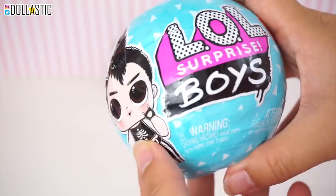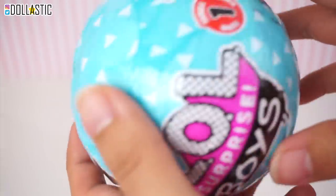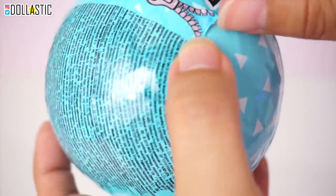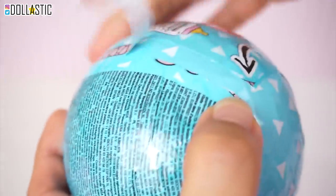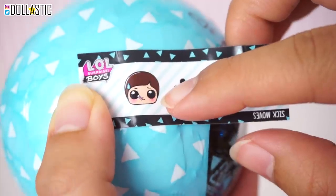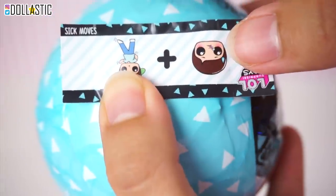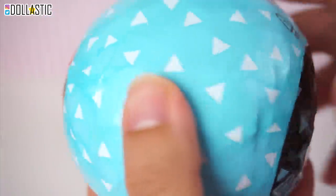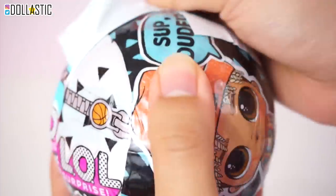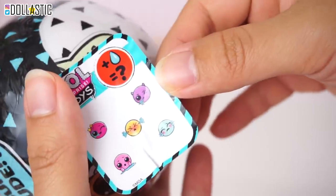Moving on to LOL Surprise — this one is LOL Surprise Boys Series 1. I really love LOL Surprise, and I kind of have a hunch that I would love this too. But I wanted to, before purchasing more, just purchase one, open it up, and see if I like it enough to buy more. So here we go, let's open it up. When opening these LOL Surprise, you have to be really careful not to cut your finger, because I've done that many a times. You get a little sticker sheet, which I barely use.